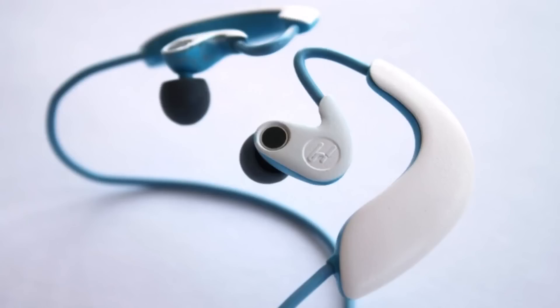Sound occurs all around us in 3D, and we should be capturing it that way. That's the concept behind Hook — quality headphones that capture 3D audio. Here's Hook in action.